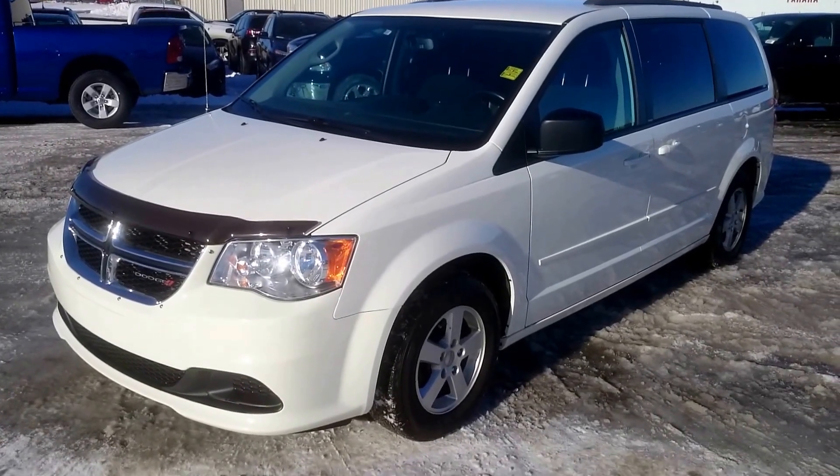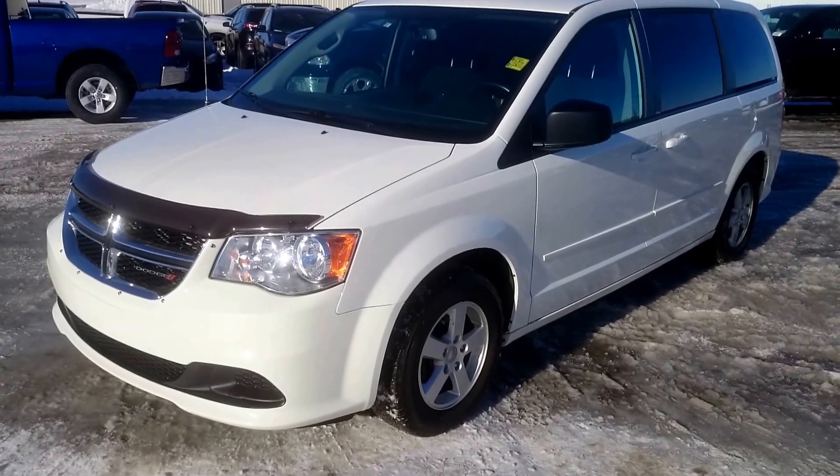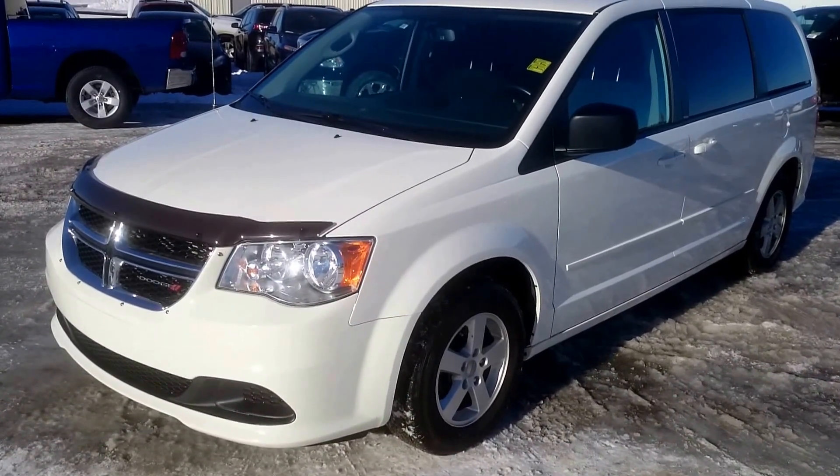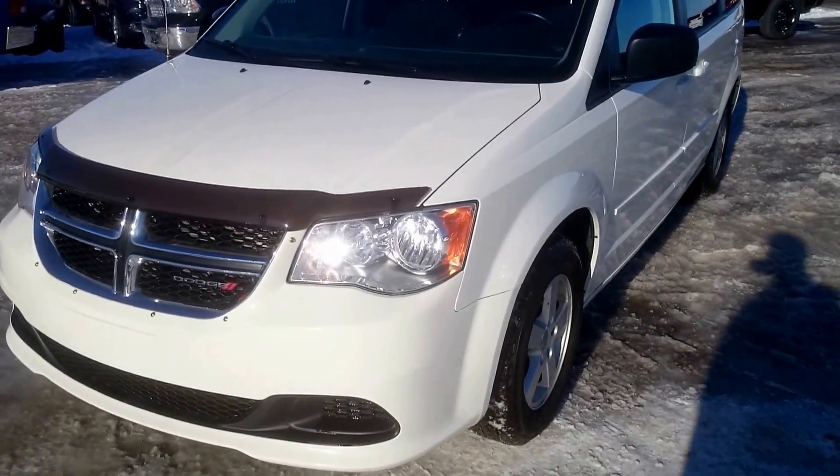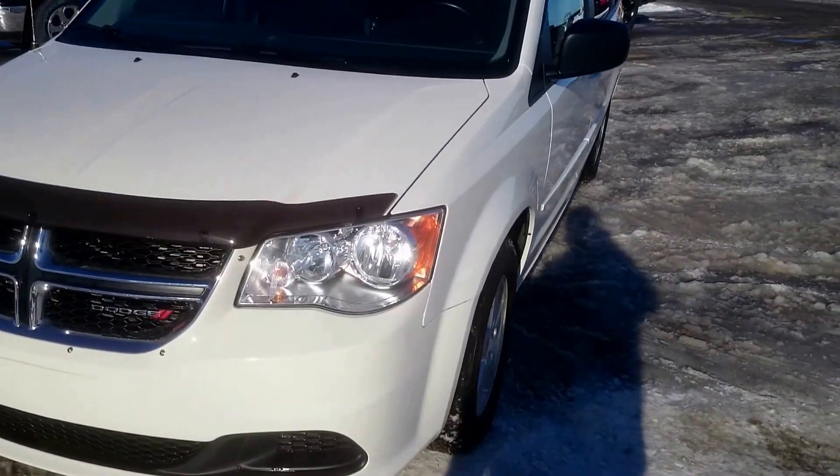Hey, this is Justin down here at St. Paul Dodge doing a walk-around video of our 2012 Dodge Grand Caravan SXT. I just wanted to give you a look at the overall body condition and then we'll go through the options and such.